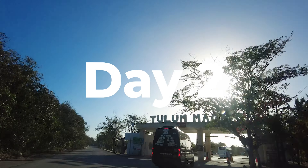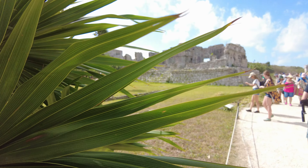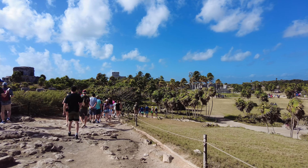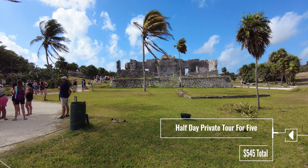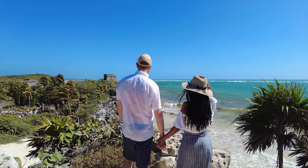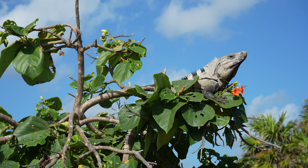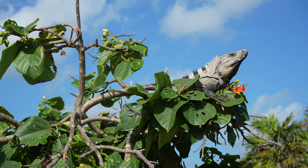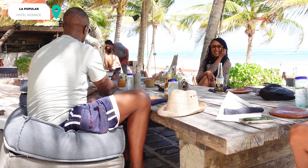On day two, you can visit the Tulum ruins, which are located by a beautiful cliff. The ruins are worth visiting and we recommend doing that early in the morning. We booked a private tour via Viator and it was well worth it — the tour guide was great and cold water, sodas, and entrance tickets were included in the price. When you're back from the ruins, you can have lunch and relax by the beach. We went to our beach club at Nomade and the beachfront restaurant La Popular is a great restaurant with delicious food.